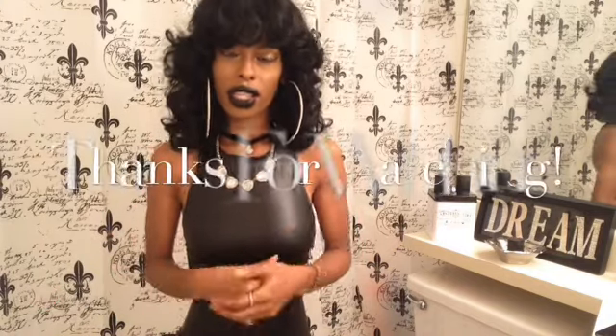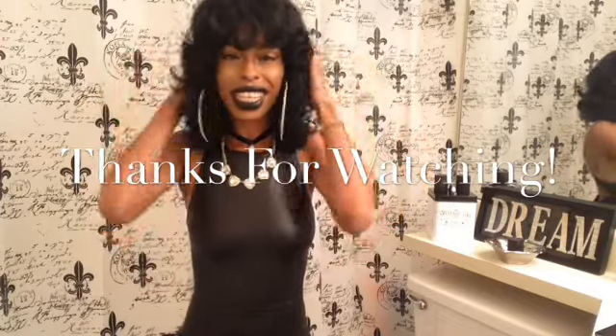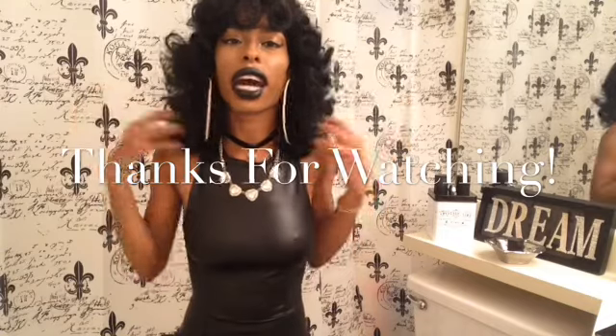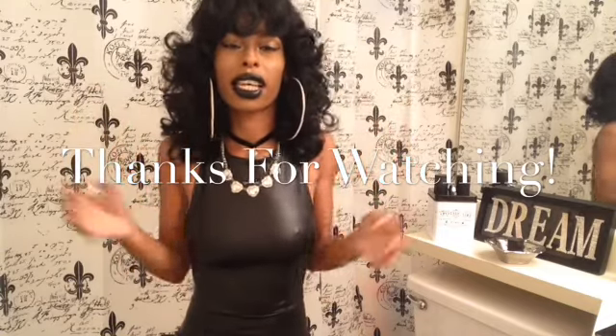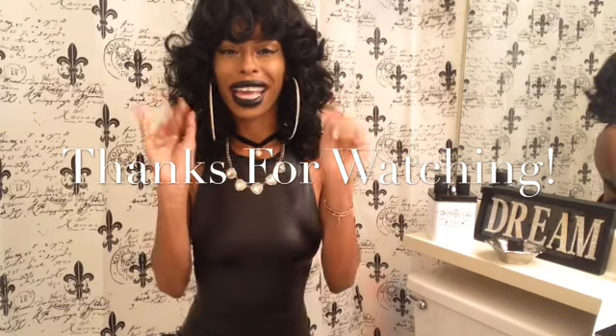I hope you guys enjoyed this video and I hope you like my wig. Let me shake it around a little for you guys — it moves, yes it does. Until the next time, bye-bye guys.